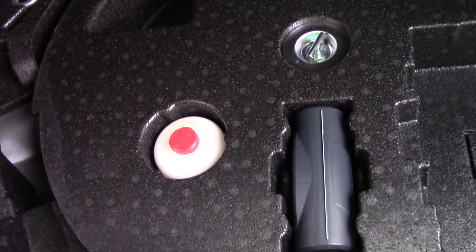If we open up the boot, we can see all the available space on the inside. And if we look at this carpet, we've got an inflation kit underneath.